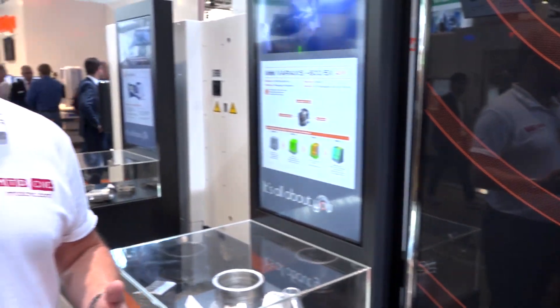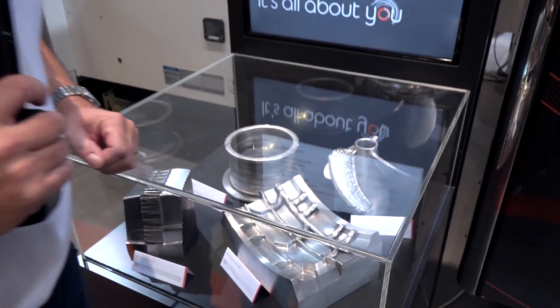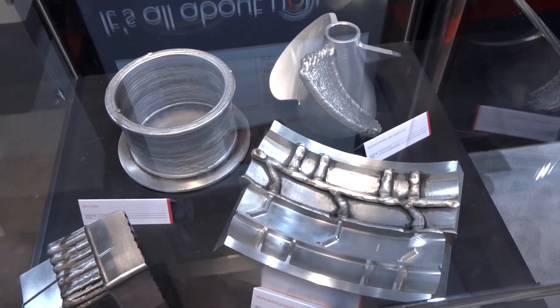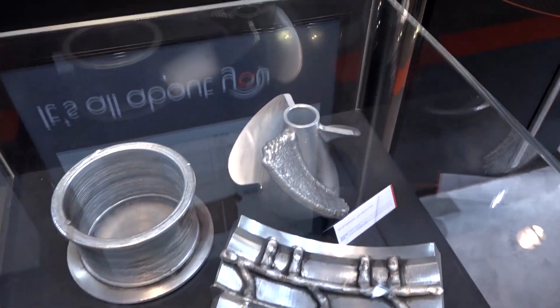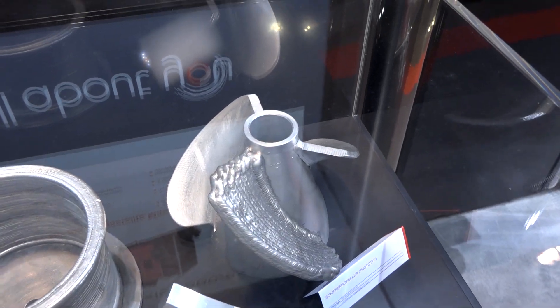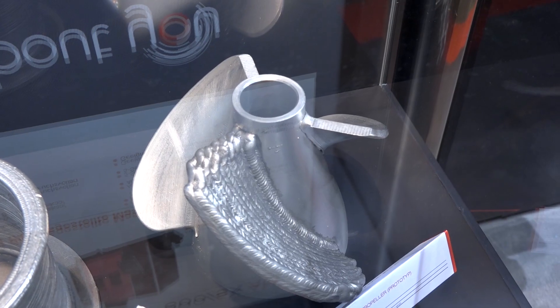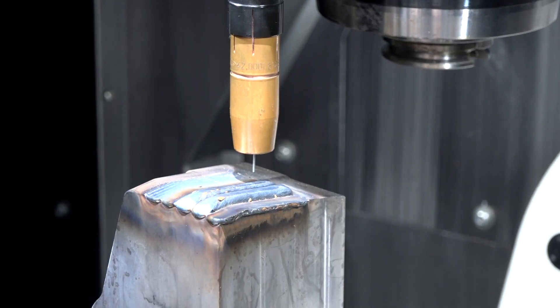How about adding that additive manufacturing to the mix? This is a perfect way of illustrating what this machine can do and the types of applications you would use it for. I specifically like the one in the top right-hand corner there — the propeller — where it really illustrates the fact that you're actually layering down material and then afterwards you'll machine it to get the finished result.